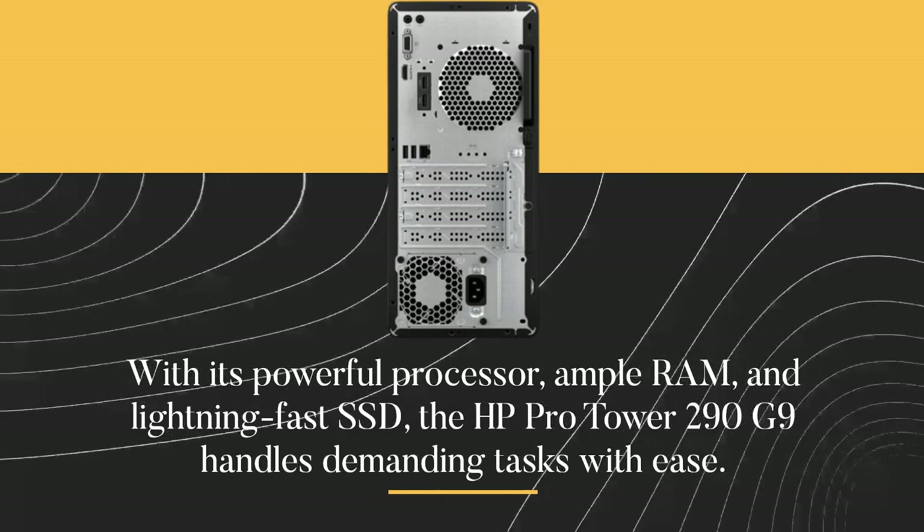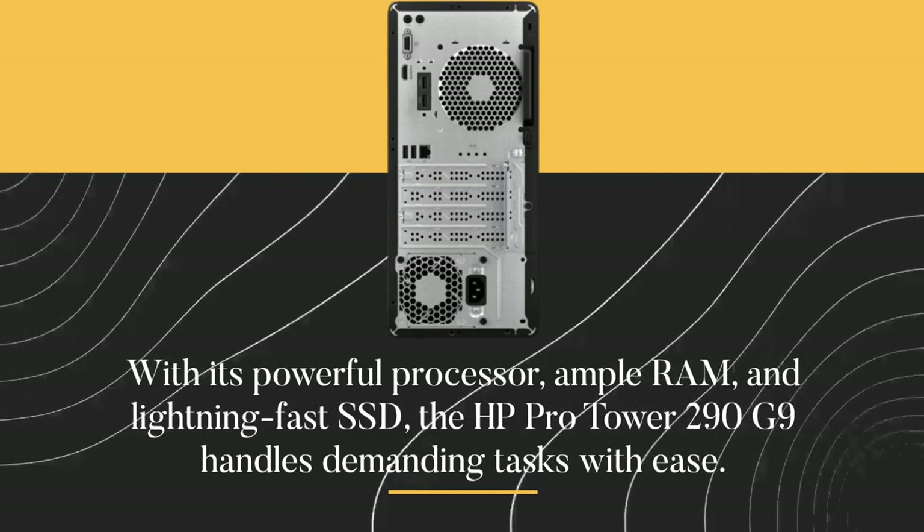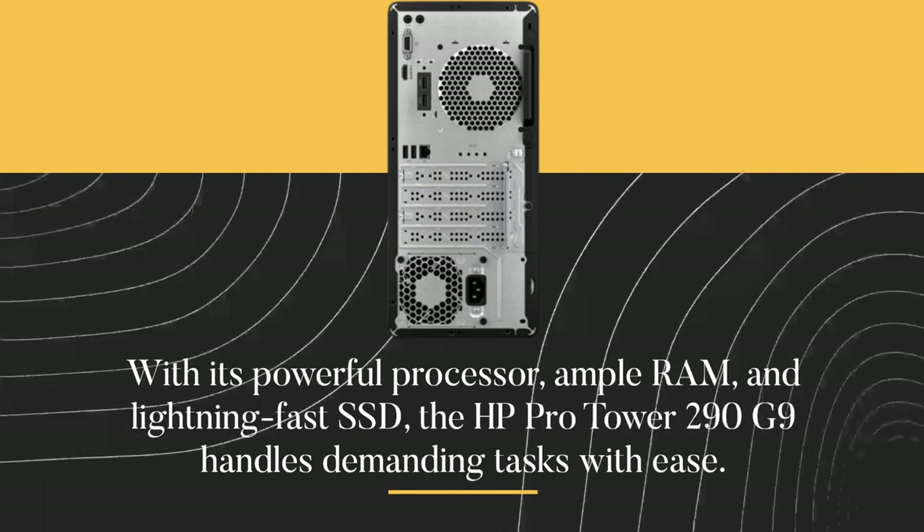With its powerful processor, ample RAM, and lightning-fast SSD, the HP ProTower 290 G9 handles demanding tasks with ease.